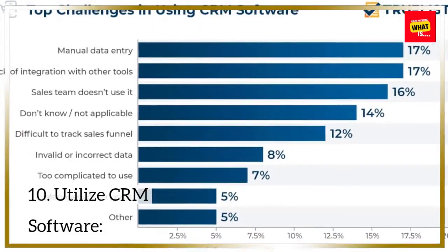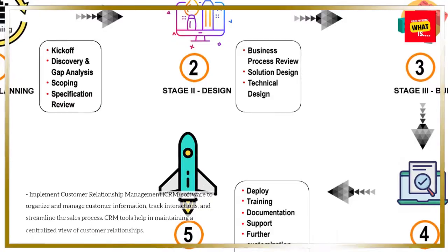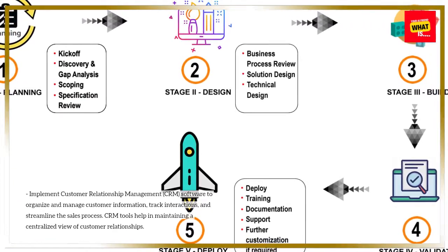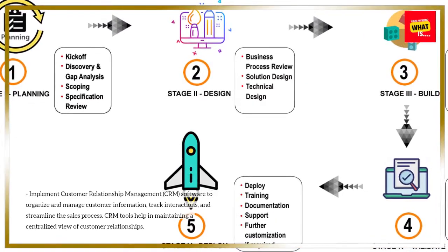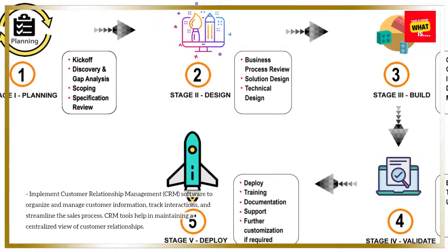10. Utilize CRM software. Implement customer relationship management, CRM, software to organize and manage customer information, track interactions, and streamline the sales process. CRM tools help in maintaining a centralized view of customer relationships.